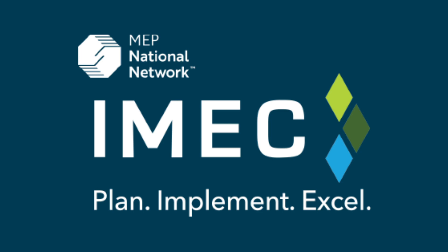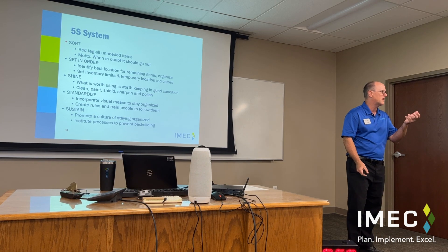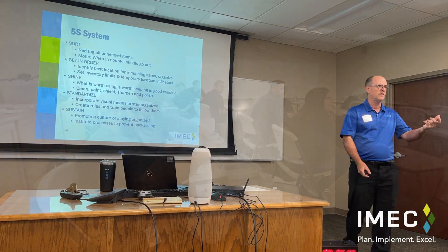IMEC is a team of industry improvement specialists with the goal to ignite manufacturing excellence in Illinois. IMEC offers a full day lean overview with simulation workshop.